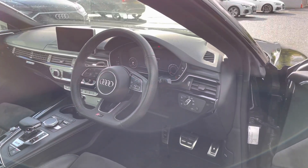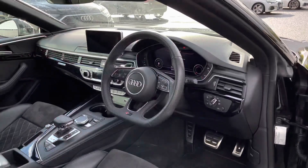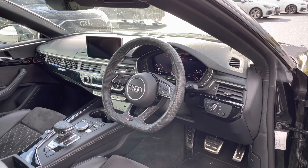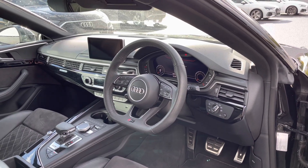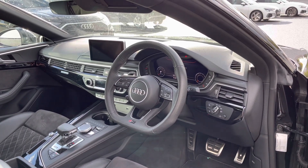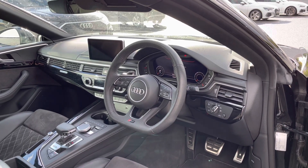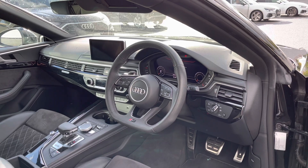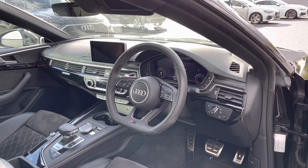Opening the driver's side door we can take a look at this car's interior. We have the full leather flat bottom RS multifunction steering wheel, and the Audi virtual cockpit display letting the driver customise what is shown on the screen, featuring customisable RS dials. We also have the multimedia display screen to the centre giving easy access to many of the car's tech features and changeable settings.